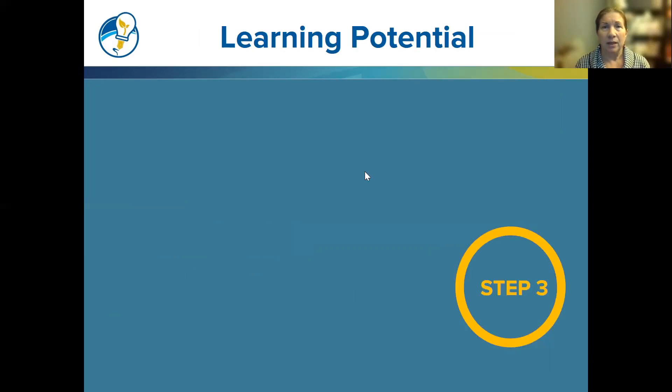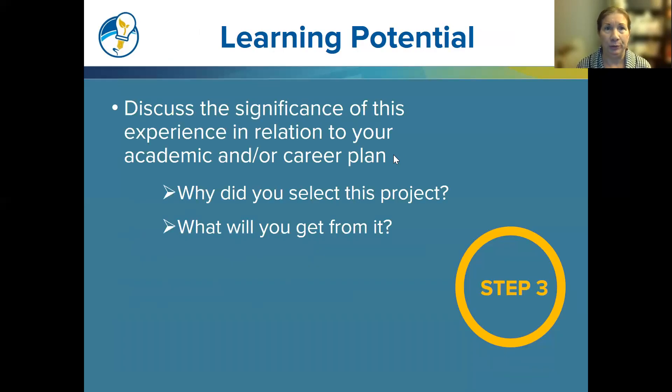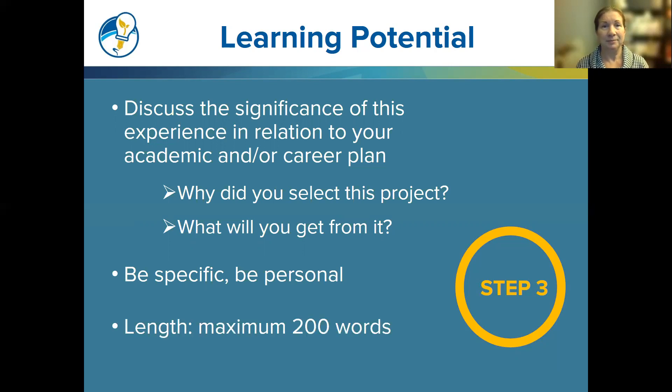Step three is learning potential. In addition to describing your research, reviewers want to know what benefit this experience will be for you. Discuss the significance of this experience in relation to your academic and/or career plan. Why did you select this project? What will you get from it in terms of skills or professional development? Be specific and be personal. The length should be a maximum of 200 words.